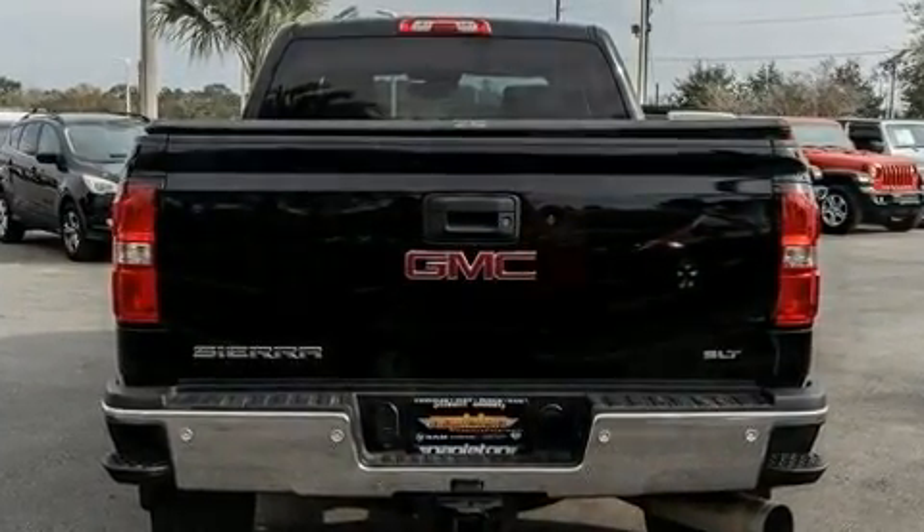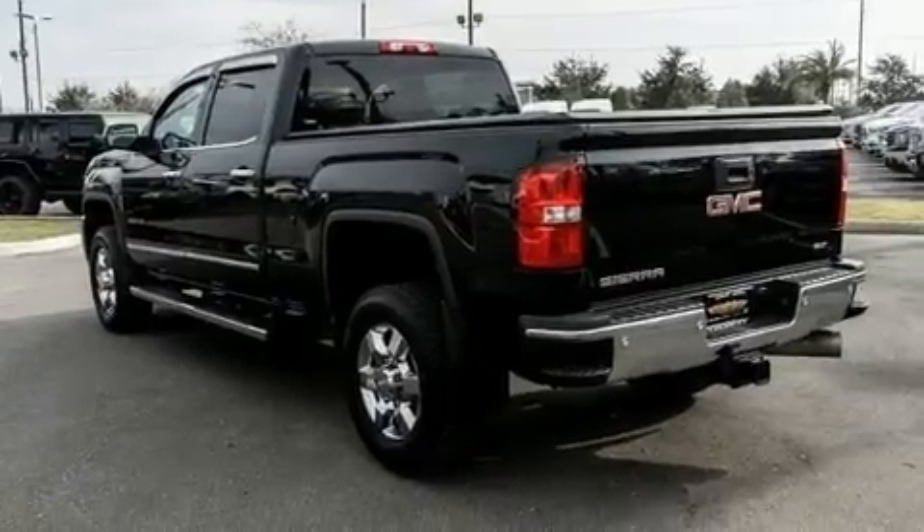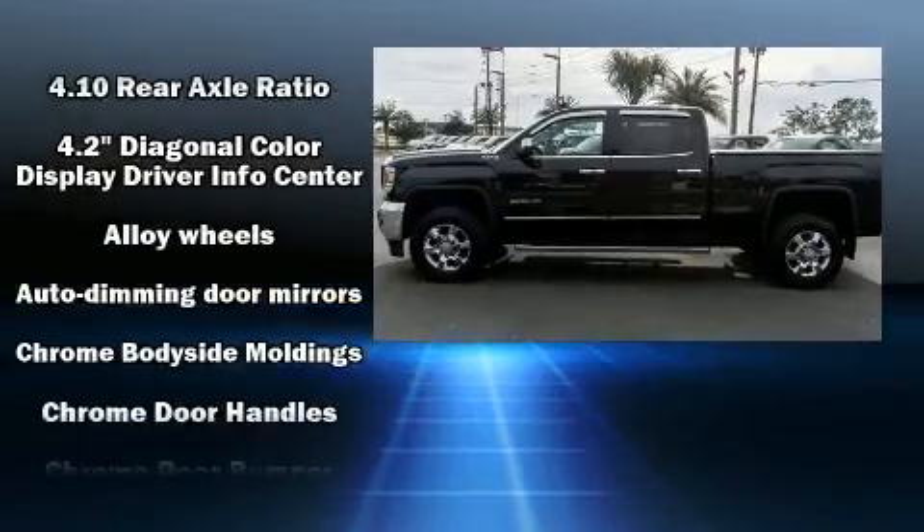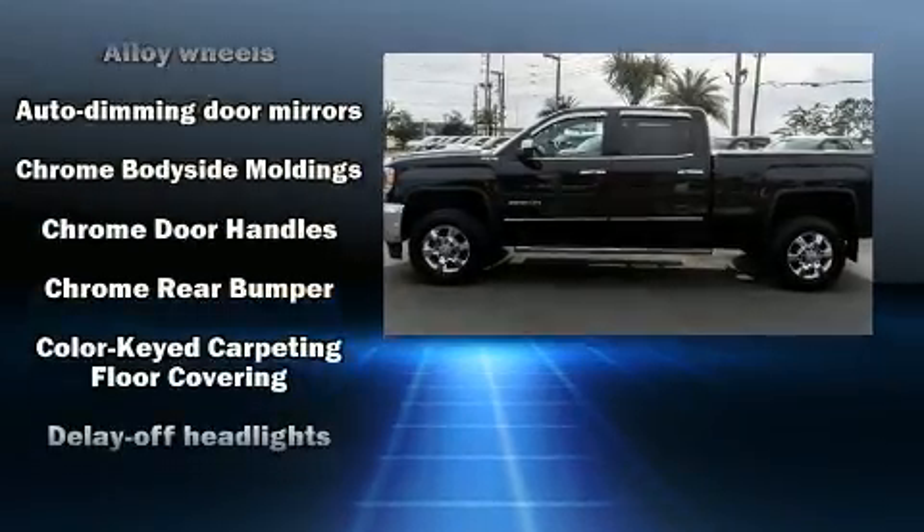It distinguishes itself from the competition with features such as a tachometer, a rear step bumper, automatic dimming door mirrors, heated seats, and leather upholstery.